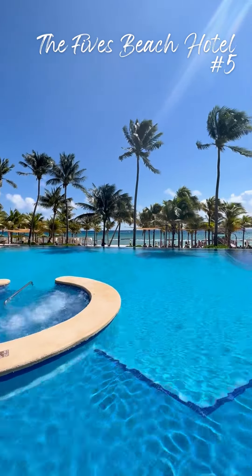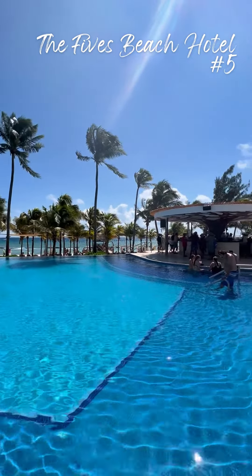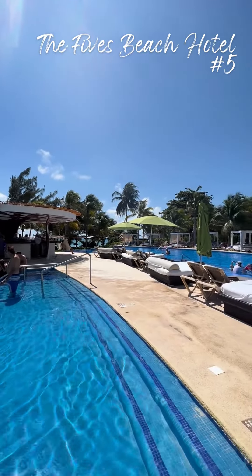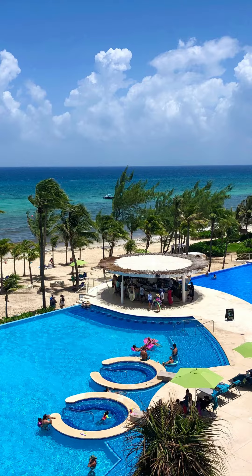The Fives Beach Hotel — this all-inclusive hotel has a main pool that feels like an extension of the beach. You will also find dive classes happening in the main pool as well as many food and drink options.